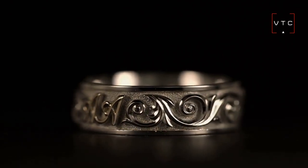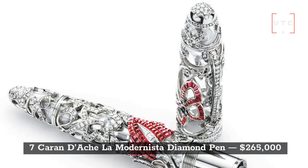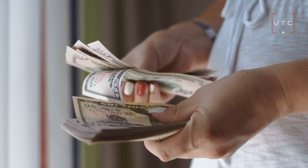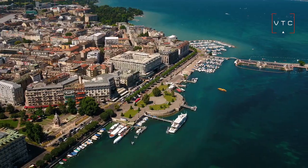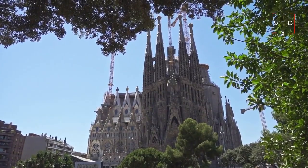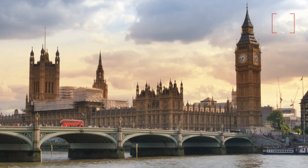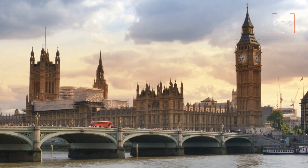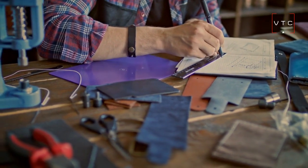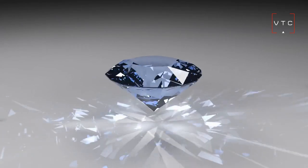At number 7 is the Caran d'Ache La Modernista Diamond Pen, worth $265,000. The creator behind this pen is based in Geneva, and the pen was made in honor of Antonio Gaudí. In 1995 it was finished, and in 2001 it made its way to the retailer Harrods in London. For collectors, it's good to know that this pen is handmade and took many months to create. 20 carats of the finest diamonds have been used on this writing instrument.